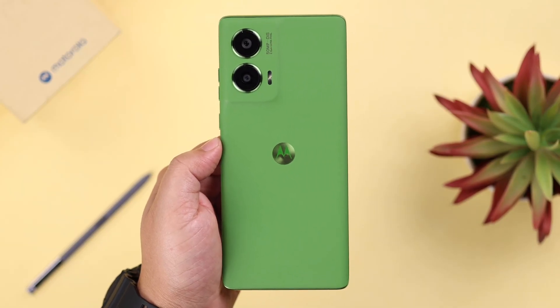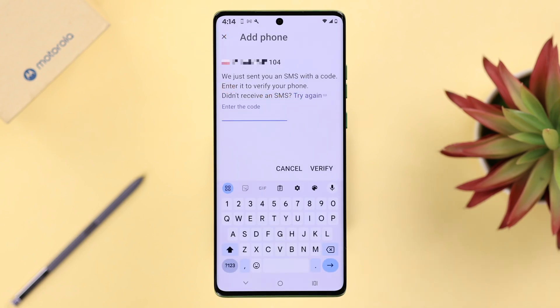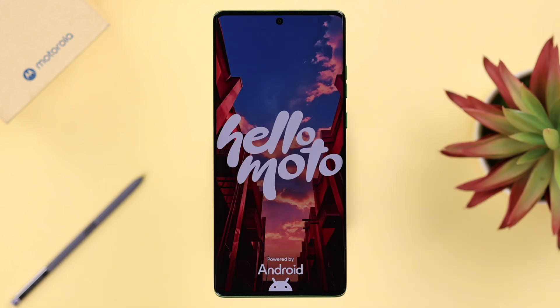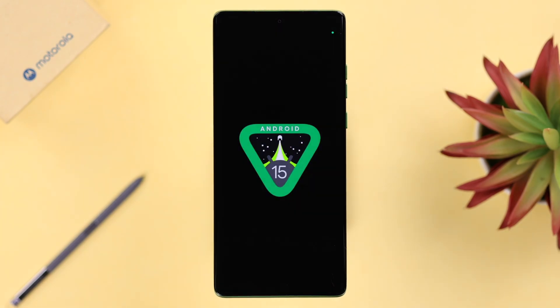If your Motorola or any other Android phone is not receiving text messages, or a verification code is not coming via SMS in time of urgency, this might be really frustrating — but don't panic. We're going to show you why this might happen and how to fix it. We're using a Motorola G50 Fusion for this video, but this will work on any Motorola phone like the G Stylus or Razr, or any Android running Android 15.